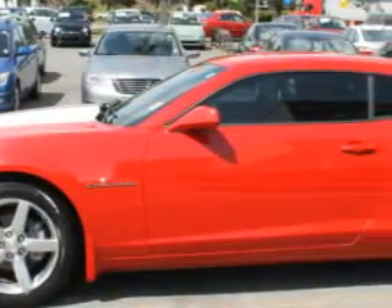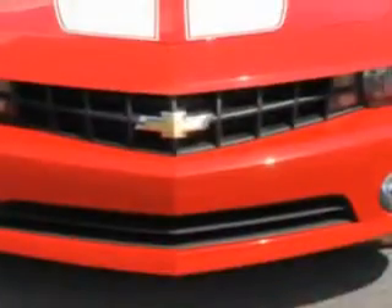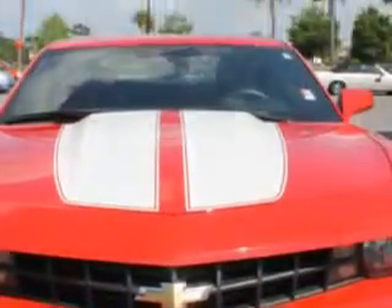halogen headlights, rear folding seats, rolling coat security key, sports suspension, and much more. Enjoy the drive and have peace of mind in this 2011 Chevrolet Camaro.